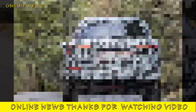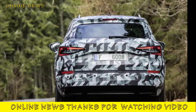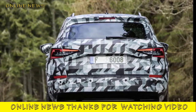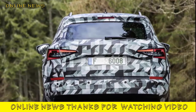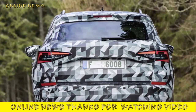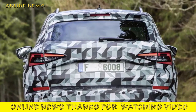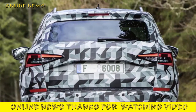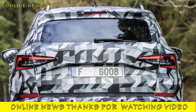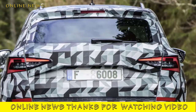Skoda had a hit on its hands with the Yeti — it was an early arrival in the small SUV world, with enough quirkiness to mask its obvious compromises and shortcomings. It was likable, a bit different, and sold well right to the end of its life. Its replacement, the Karoq, is something altogether more conventional. It's effectively Skoda's version of the SEAT Arona and upcoming Volkswagen T-Roc, and has grown slightly in size over the Yeti in all departments, chiefly for the benefit of interior passengers. In true Skoda style, it ends up with a boot much bigger than that of its chief rival, the Nissan Qashqai.